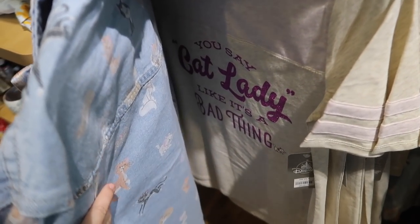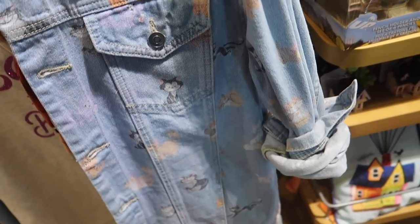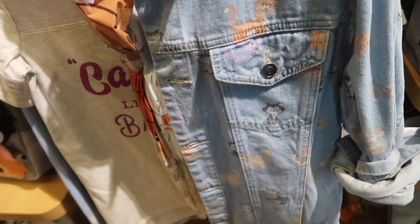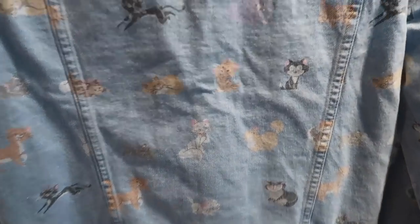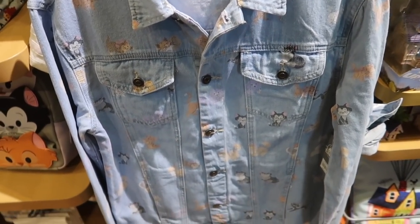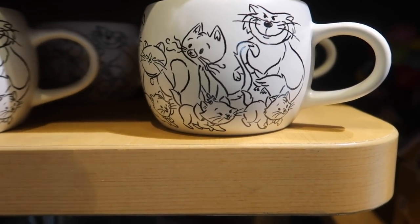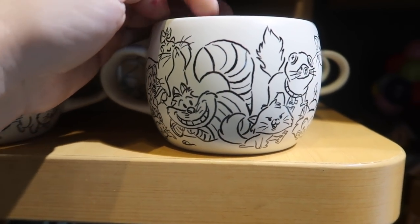They have this shirt in the parks that says 'you say cat lady like it's a bad thing' — it's the same price, $36.99. What they don't have in the parks is the over shirt. This is nice — it is a dungaree-style jean shirt, not a jacket, more of a lighter long-sleeve shirt material. It is an all-over print and it has Yzma. I love this — it's gorgeous. And this one is $69.99, so I guess it would be considered more of a jacket. They have the Disney cats mug in the animator sketch for $14.99.